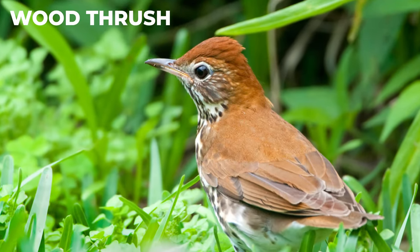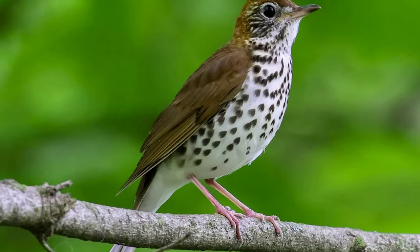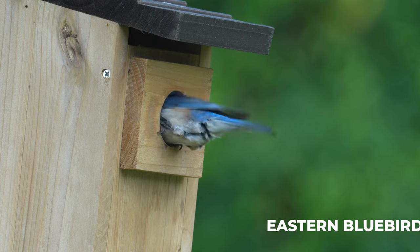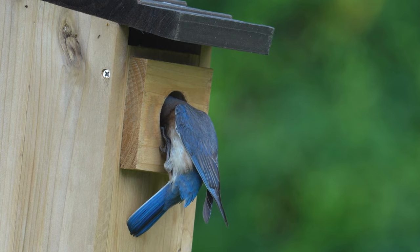The wood thrush has brownish upper parts and white underparts with black spotting, and harmonizes with itself in flute-like songs. The eastern bluebird is a small, brilliant royal blue and rusty red thrush that nests in tree cavities and visits backyard feeders.